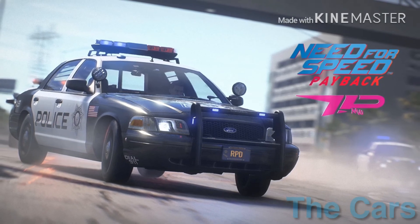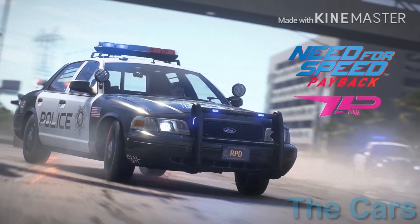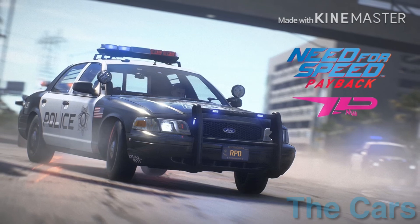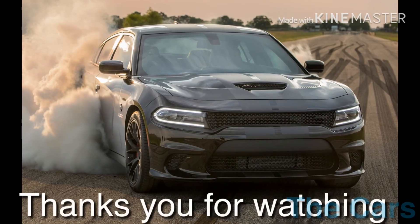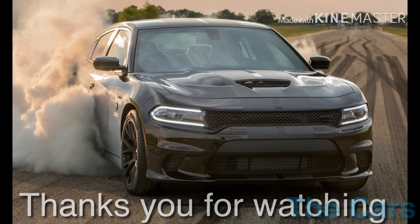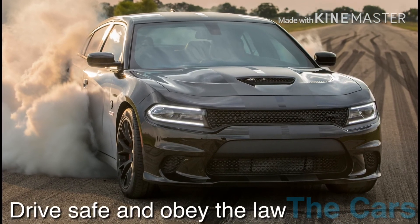If you want to have some experience chasing with the Dodge Charger, I think you should try it in a game. In the real world, stay safe. Thank you for watching guys and don't forget to subscribe to my channel. Please obey the law.